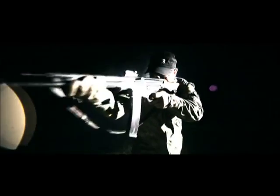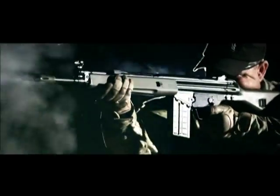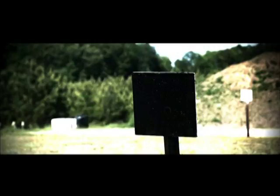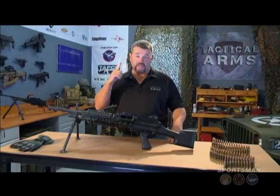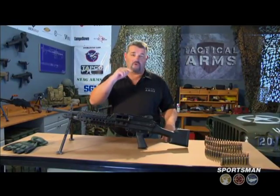I'm Larry Vickers, and this is Tactical Arms. On this episode of Tactical Arms, we're going to take a look at 3-caliber lightweight belt-fed machine guns. Back in the day, that would have been the M60E3 or the M60E4, but today, that means the FN Mark 48. That's the first up on our list. Let's check it out on the range.